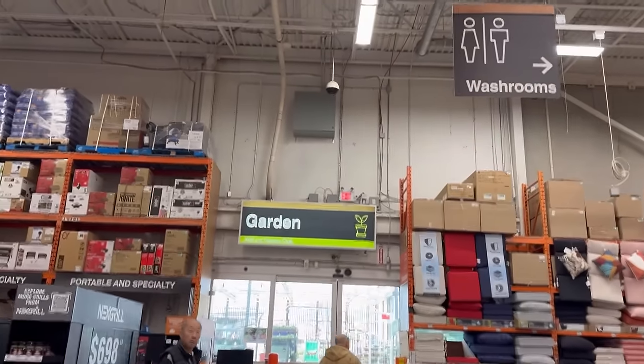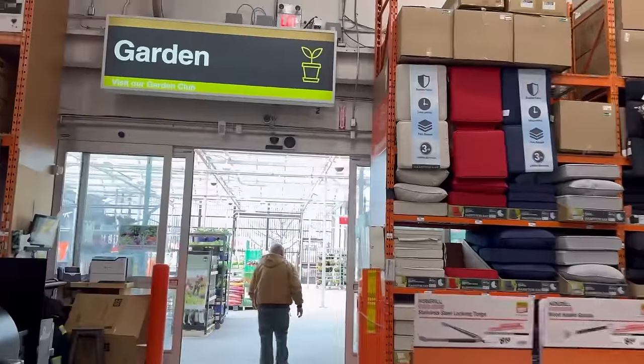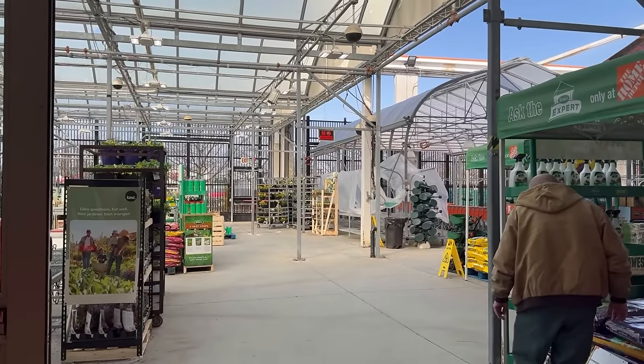The garden center has stuff in it. I know it's too early to go shopping in there, but let's take a peek. They don't have much, but it's coming — it's going to come.